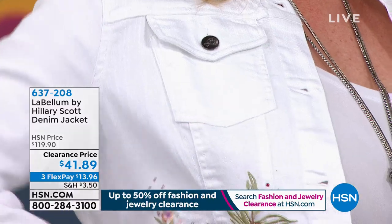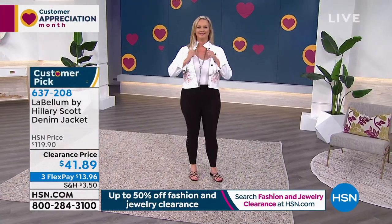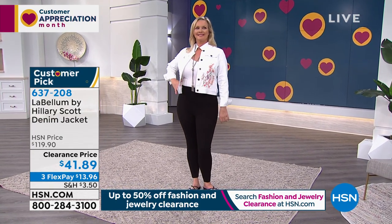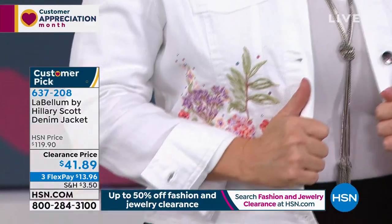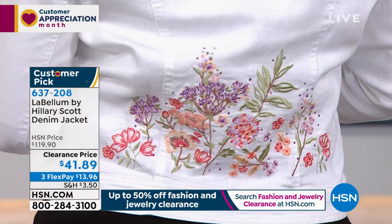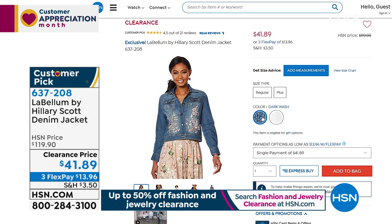Let's tell them about what Laura's wearing because she looks amazing. She is wearing the denim jacket — Hillary Scott's line is all about detail and quality, and this denim jacket is screaming both. It's a cropped length with super cute beading details and two pockets up front. Can you turn around in the back? It has details in the back as well. This is in the white. We do have this one in a dark wash as well. This is a $120 jacket, today on clearance for $41.89.